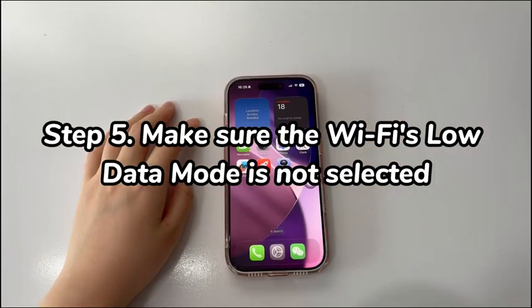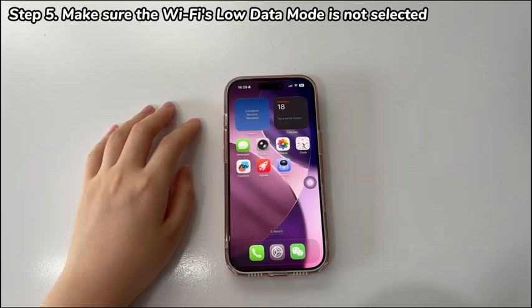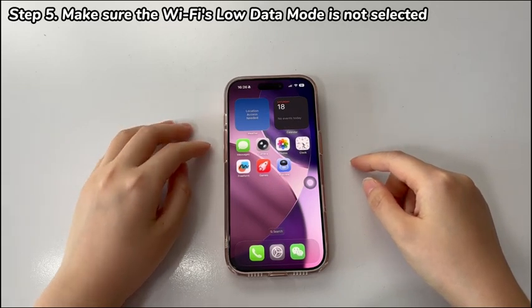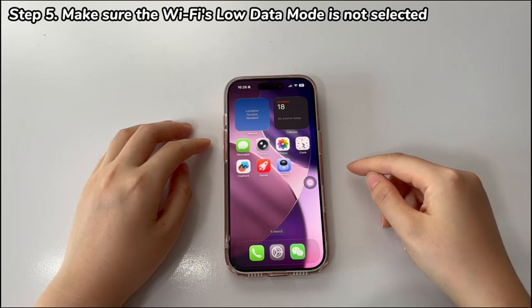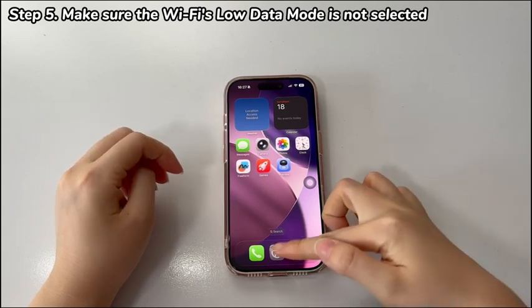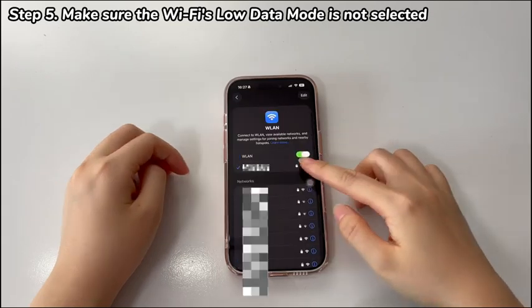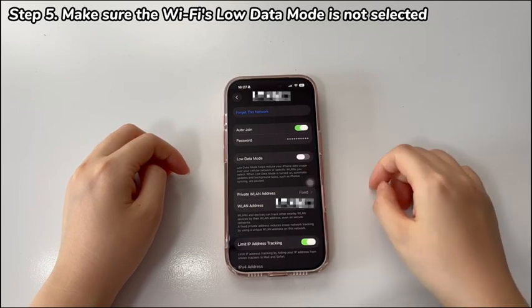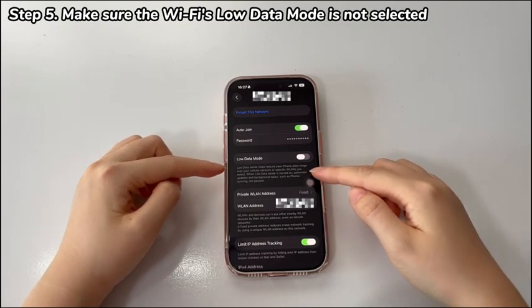Step 5: Make sure the Wi-Fi low data mode is not selected. If you find the Wi-Fi won't stay connected on iPhone 17 or the connection is extremely slow, it's possible that low data mode is turned on for the connected Wi-Fi network. This feature sets restrictions on data usage, leading to slow connectivity and inability to connect to most apps. To disable it, head to Settings and tap Wi-Fi. Locate the Wi-Fi network and tap the blue info icon next to it. Find the Low Data Mode option and toggle off its switch. See if Wi-Fi connectivity is restored on your iPhone 17 or iPhone Air.